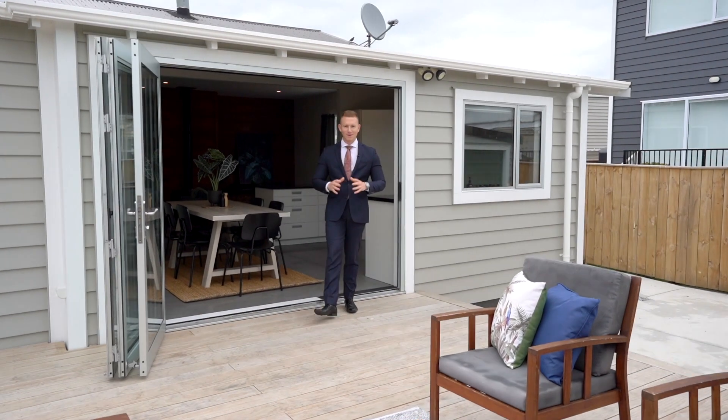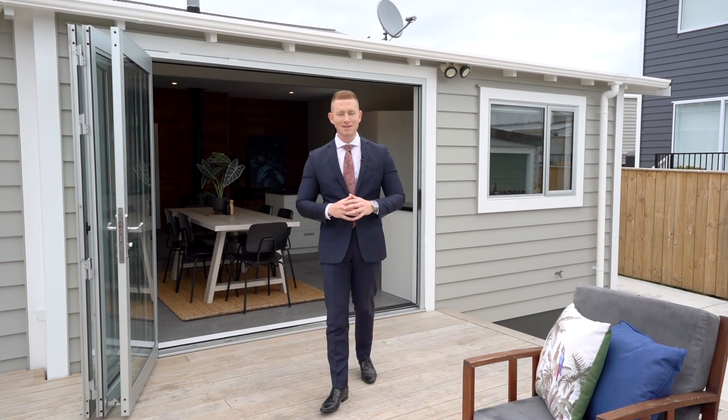So there you have it, a four bedroom beauty just minutes from Lower Hutt CBD. If you would like more information on this property, feel free to give me a call or pop along to one of our open homes. I'm Ryan Baker from Ray White Chemies Brothers.